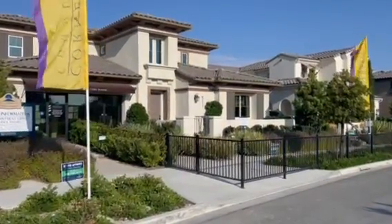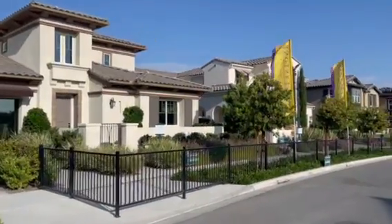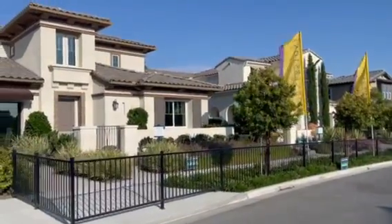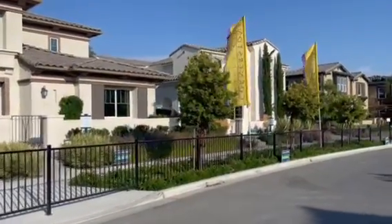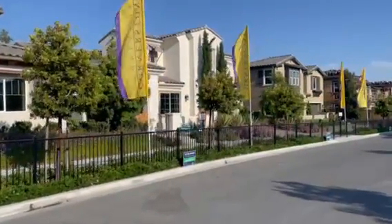Hello again, it's Darcy from Estancia. Today I'm outside of these Estancia models — plan one, two, and my plan three at the end.